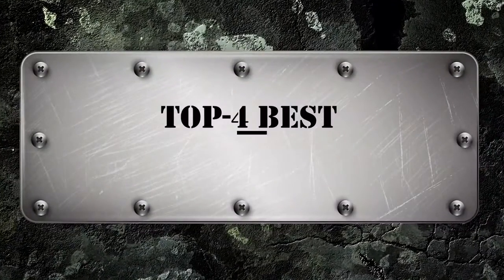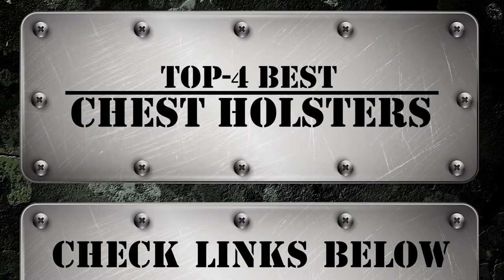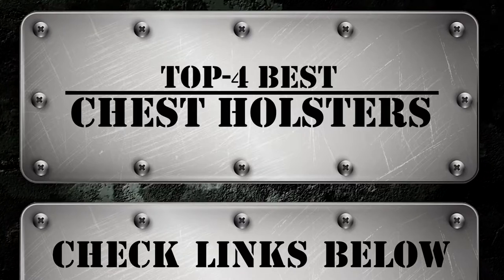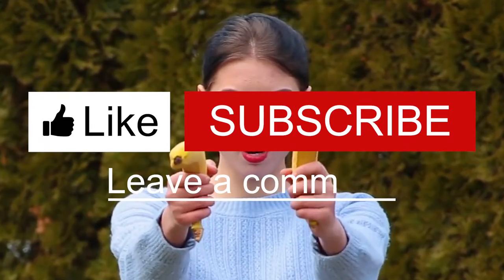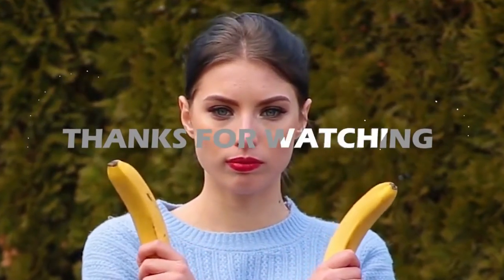There you have it — our top 4 best chest holsters on the market. Check out the links in the description below for detailed information and latest pricing. If you thought this video was helpful, please smash that like button and consider subscribing. If you didn't, let me know why in the comments below. Thanks for watching, and I'll see you in the next video!